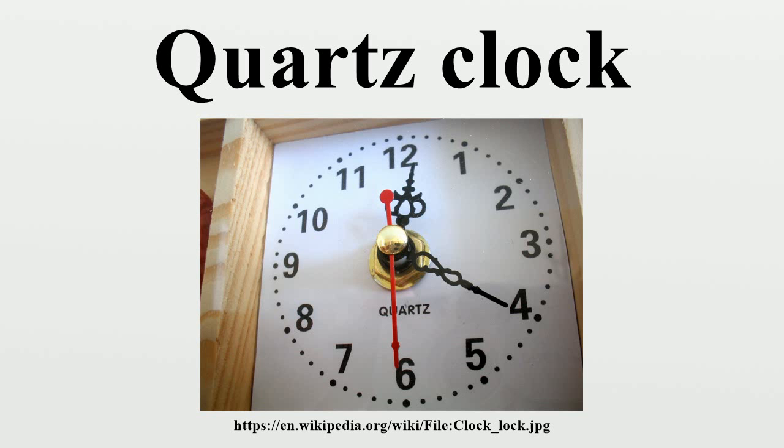Quartz timepieces have dominated the wristwatch and clock market since the 1980s. Because of the high Q factor and low temperature coefficient of the quartz crystal, they are more accurate than the best mechanical timepieces, and the elimination of all moving parts makes them more rugged and eliminates the need for periodic maintenance. Commercial analog and digital wall clocks became available in 2014 utilizing a double-oven quartz oscillator accurate to 0.2 ppb, factory synchronized with the atomic time standard, typically requiring no further time adjustments for the life of the clock.